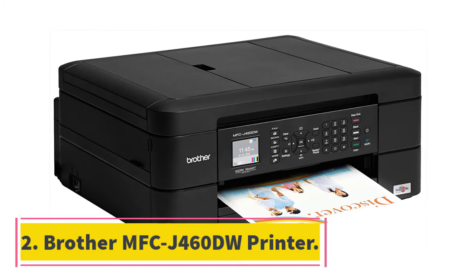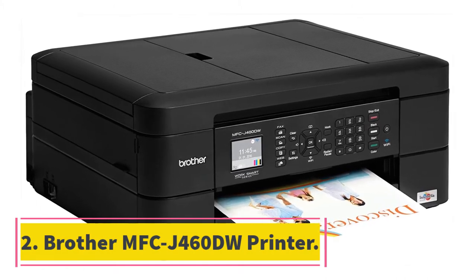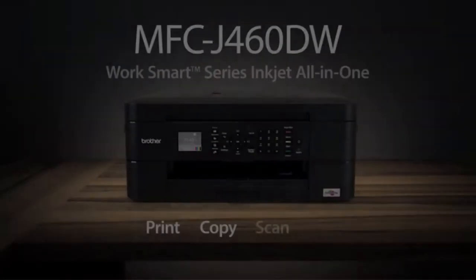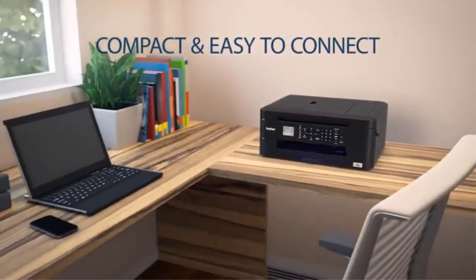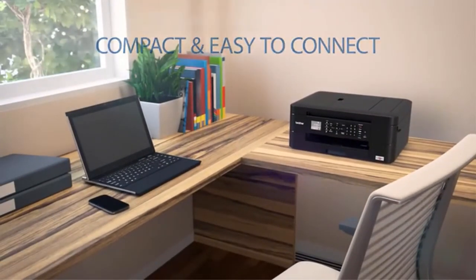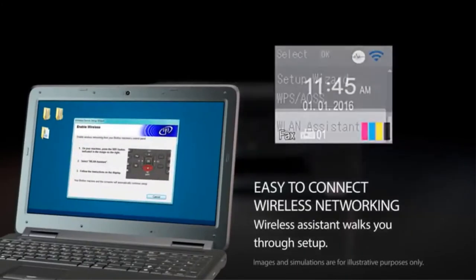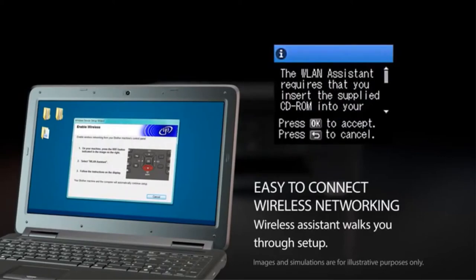At number 2: Brother MFCJ460DW Printer. The Brother MFCJ460DW All-in-One Color Inkjet Printer is another inkjet printer to look out for. The printer gives great results in terms of its functionalities including copying, scanning, faxing, and printing. The printer is compact and offers ease of setting up.